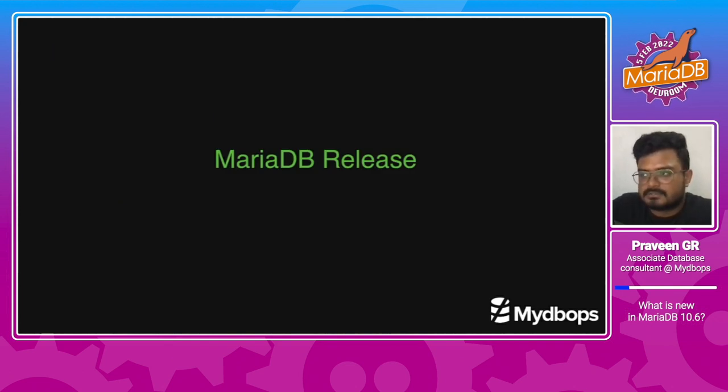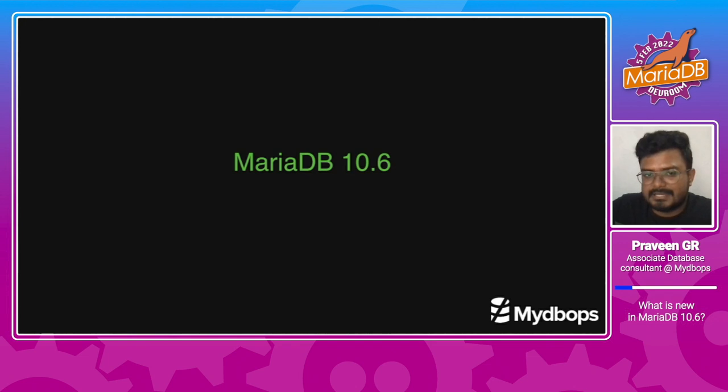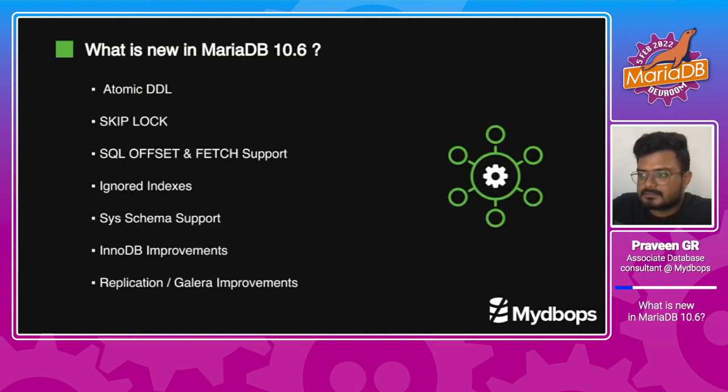In MariaDB version 10.6, there are frequent releases that have been made to ensure the tool's stability by fixing bugs as well as adding features for better performance. This is the timeline of version 10 releases. The named features in MariaDB 10.6 are: AtomicDDL, SkipLock, SQL Offset and Fetch support, IgnoreIndex, SysSchema, InnoDB improvements, and Replica or Galera improvements. We will review each one of them in the upcoming slides.